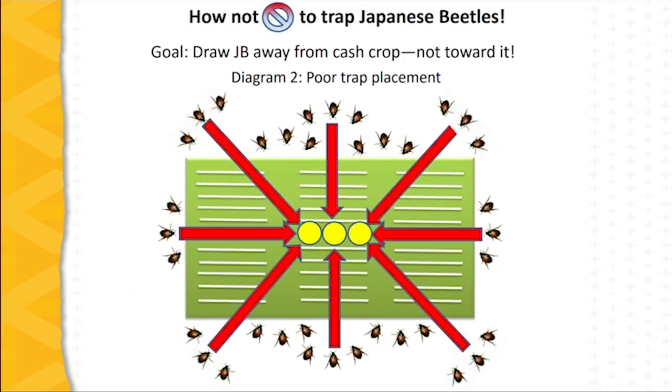This is the incorrect placement of traps. You do not want to place traps within the planting, because this will have the effect of drawing more Japanese beetles into the cash crop rather than away from it. If enough beetles enter the planting and begin to feed on the crop, the benefits of using pheromones will be overcome by the sheer volume of beetles feeding on the cash crop. The goal is to intercept beetles as they move into the planting, not to try to draw them out of it in large numbers.